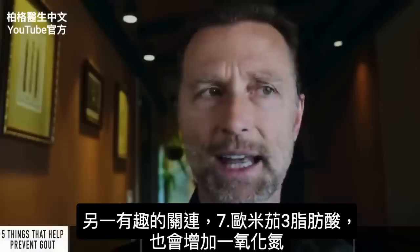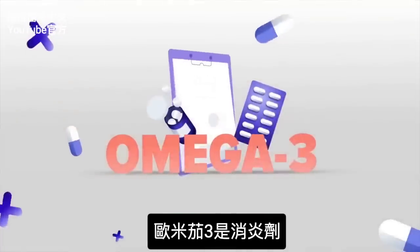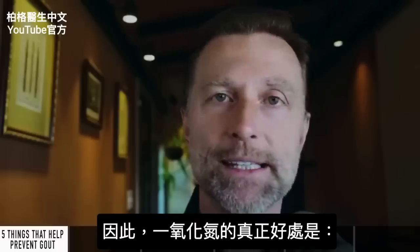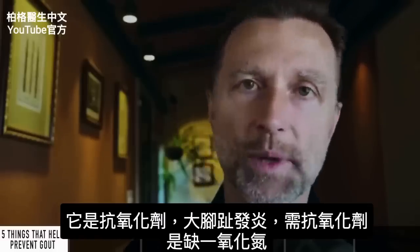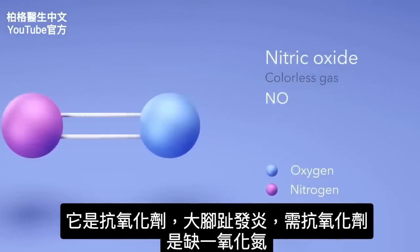Another interesting connection: omega-3 fatty acids also increase nitric oxide, and we know omega-3 is an anti-inflammatory. The real big idea with nitric oxide is that it's an antioxidant — if you have inflammation in your big toe, you need antioxidants, and nitric oxide could just be what you've been missing.